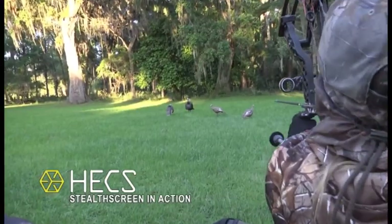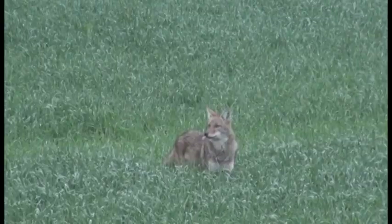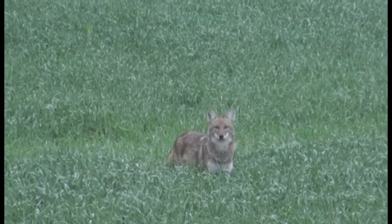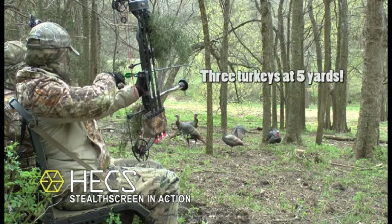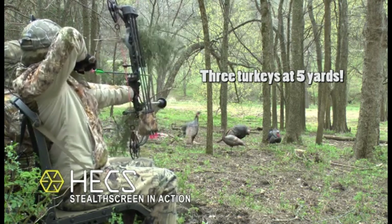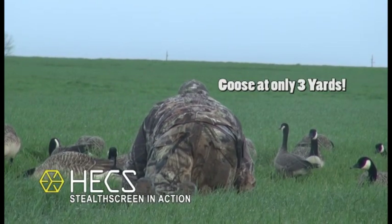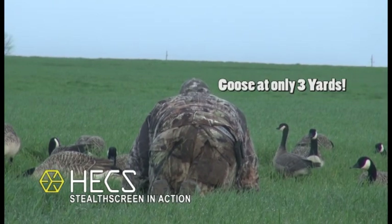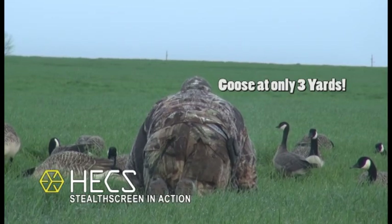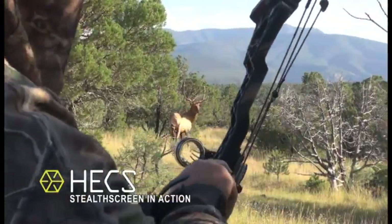Hex technology is changing the way hunters pursue their game nationwide and around the world. It's scientifically known that animals have the ability to pick up very minor changes in their electrical environment. As hunters, we've all seen this — when a big animal gets in close, it usually isn't long before he knows that there's something in his environment he needs to check out. Birds actually see these fields visually. When there's an electrical field associated with movement, they know that they're looking at something that's alive. Inanimate objects such as branches and grass blowing on the wind don't have an electrical field — that's one of the reasons why a turkey or a waterfowl can pick up your movement even when there's all kinds of movement going on around it. By blocking these fields, when animals get in close, you're going to be able to get away with a little more movement and be less detectable than you ever have been before.